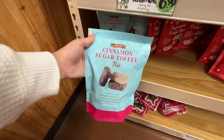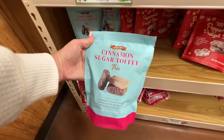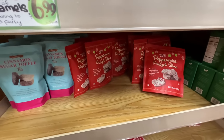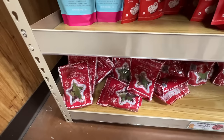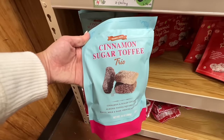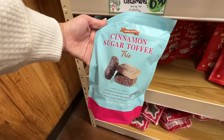Down here they have this cinnamon sugar toffee trio — cinnamon sugar covered almond toffee squares with milk, dark, and white chocolate. I can't even read it, I'm so excited! This sounds delish. I love toffee; Brian doesn't, but I'm gonna pick these up. They also have peppermint pretzel slims, which are really good, as well as the Scandinavian tidings — like the Christmas version of the swimmers, cinnamon and sugar covered almond toffee squares with white, milk, and dark chocolate coating.